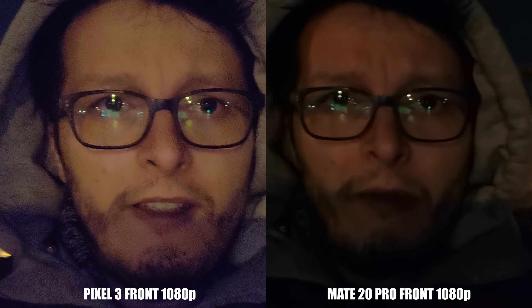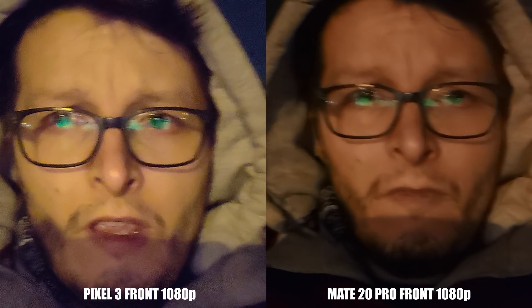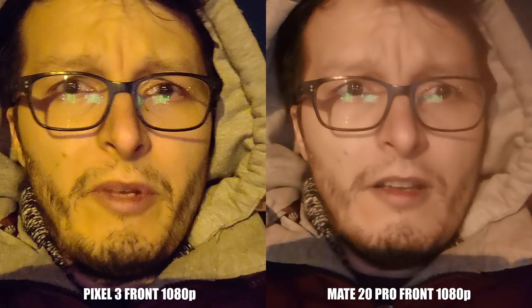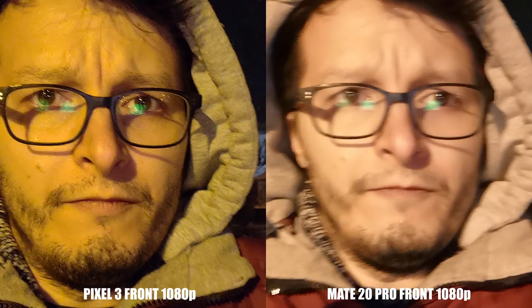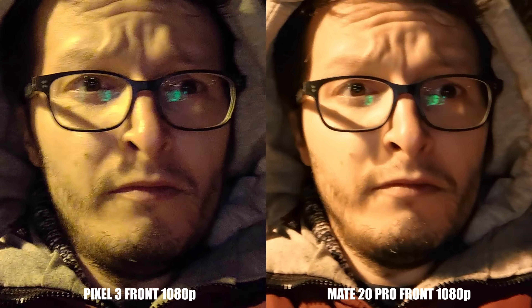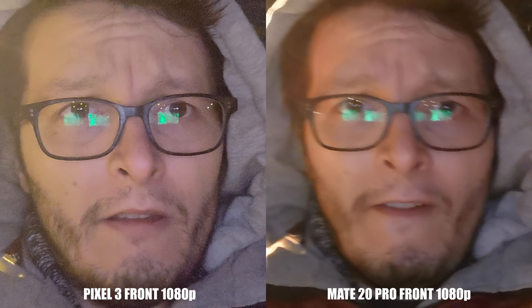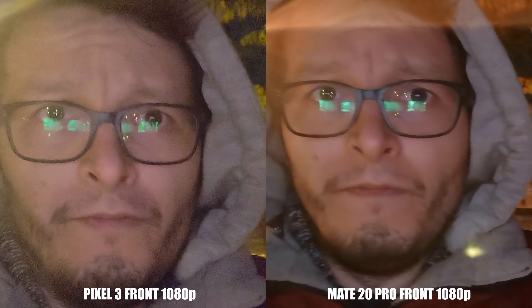Front camera videos on both phones are pretty well stabilized, but the big difference here is in noise — the Pixel 3 having much more of it. The Mate 20 Pro is much softer, and this time I think it surprisingly does a better job with colors and exposure also. As you might be used to, Pixel's sound recording is crap, but the Mate is not that far off either.